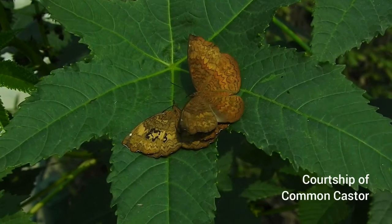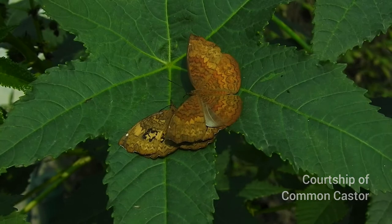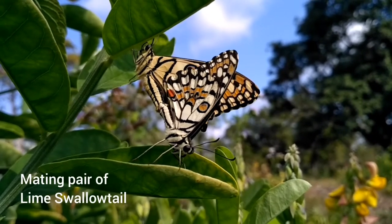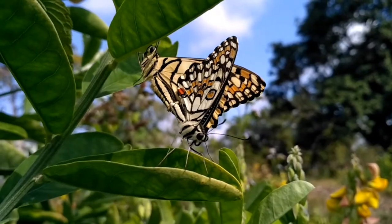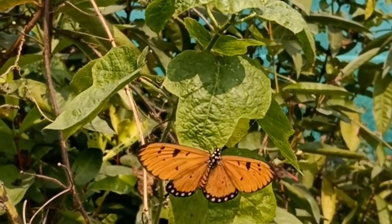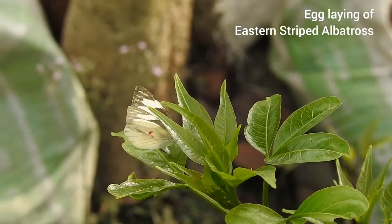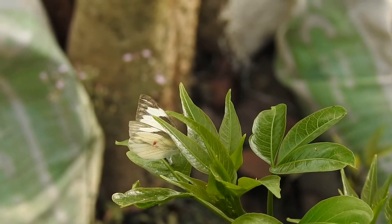Once they have sufficient energy, male and female butterflies will engage in courtship leading to mating. Female butterflies are expert botanists and extremely choosy about their host plant. After mating, they will correctly identify the host plant and lay eggs on those leaves.